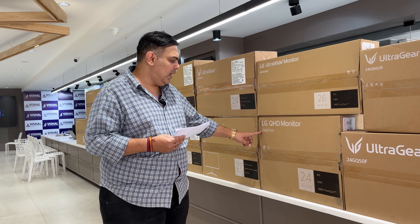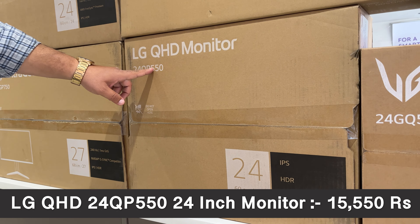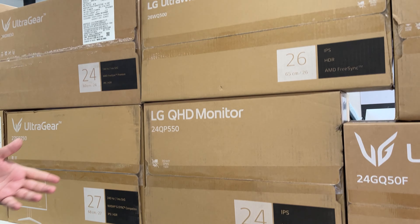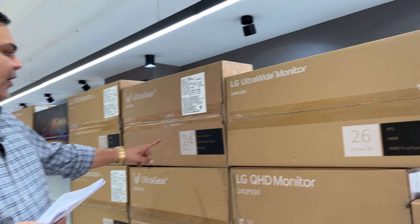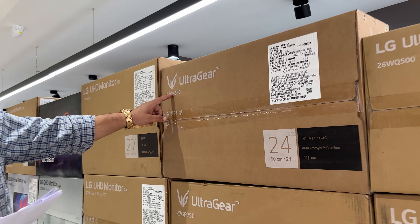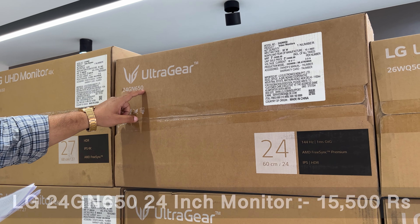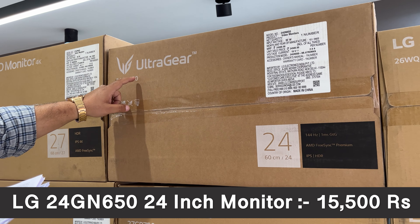Moving next, the 24-inch QP550 monitor will come to you at Rs. 15,550. After that is the 24GN650 — a full HD IPS 1MS 144Hz monitor with height adjustment, priced at Rs. 15,500.